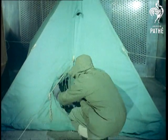Inside, they make use of certain equipment that has already undergone the most stringent tests, like this four-man tent from the Everest Expedition.